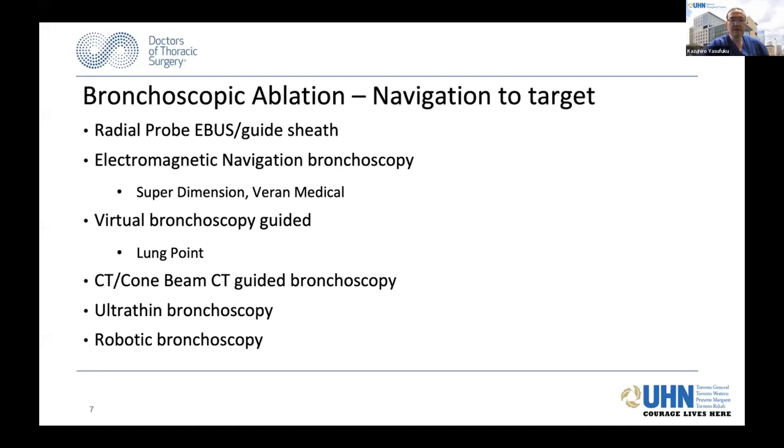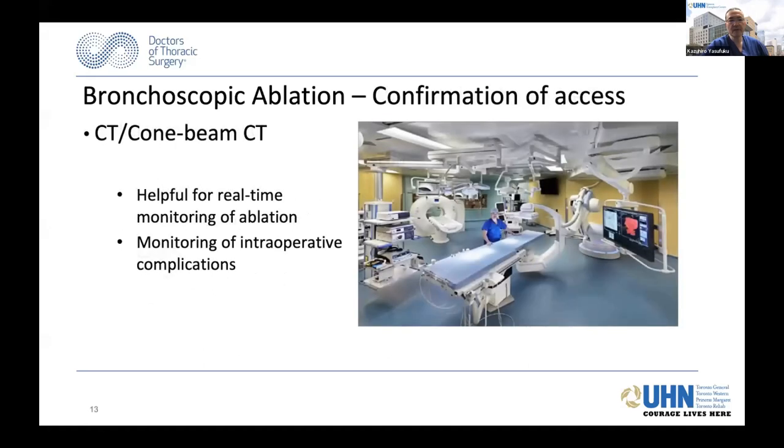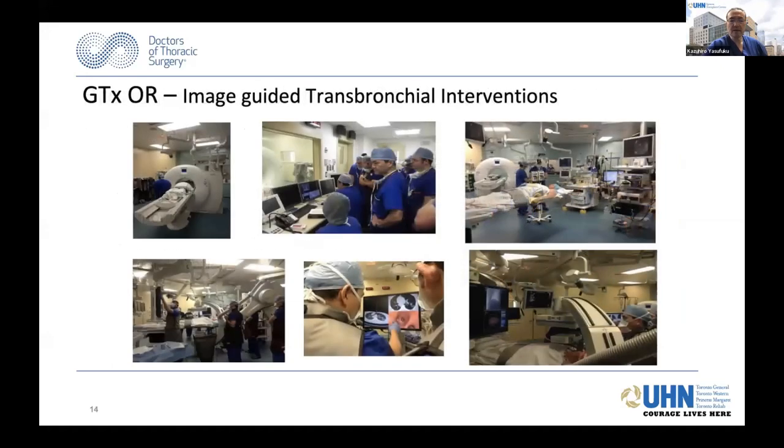This is an image of our GTX-ORI system, which has a CT scan as well as a cone beam CT for various image-guided transbronchial interventions. You've heard about microwave ablation today, but there are different bronchoscopic ablative technologies that may be possible for treatment, including RFA, microwave, cryoablation, thermal vapor ablation, photodynamic therapy—which has typically been used for central tumors but is being applied for peripheral tumors—as well as photothermal therapy or direct tumor injection of cisplatin and brachytherapy.